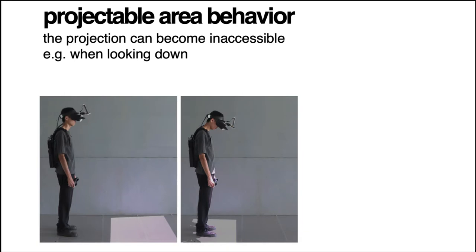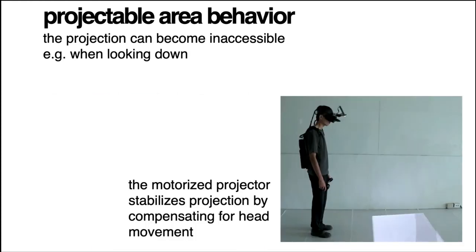During the communication, since the projector is mounted on the head, the display itself is unstable and may even move toward the VR user's body due to head movement. Hence, we added a motor to the projector to help stabilize the display during the experience.